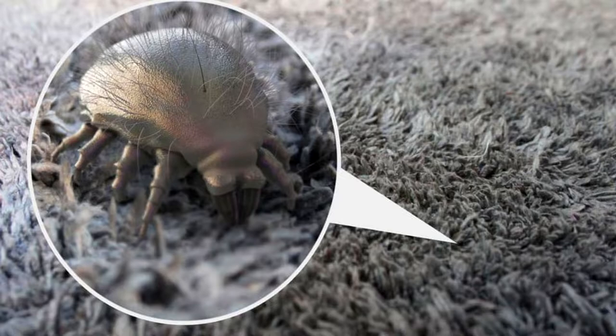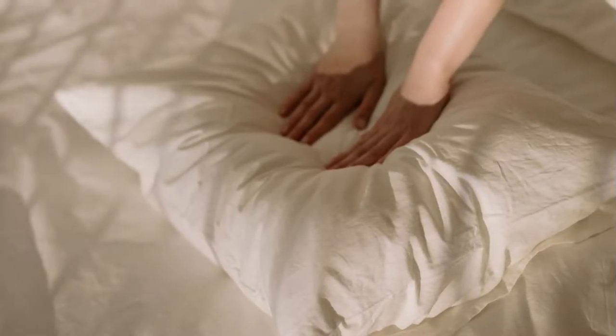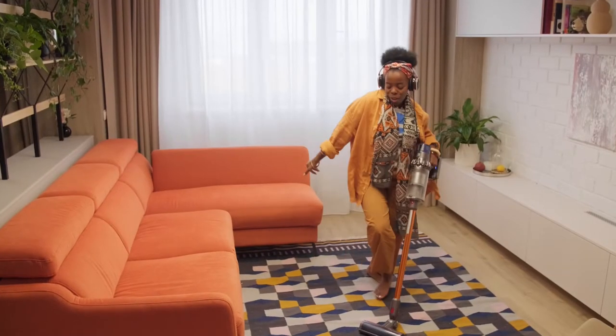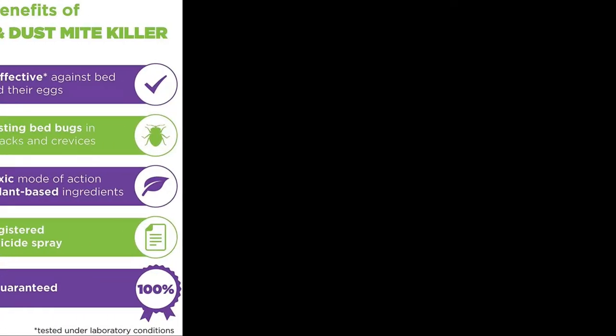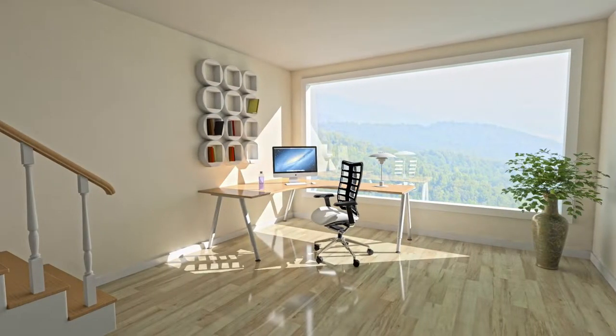If dust mite triggers: use allergy-proof covers on all bedding, such as mattresses, box springs, and pillows; wash sheets and blankets in water heated to at least 130°F; use a dehumidifier or air conditioner to reduce indoor humidity; vacuum carpets weekly with a vacuum cleaner equipped with a small particle or HEPA filter; spray insecticide designed to kill dust mites and approved for indoor use on carpets, furniture, and bedding; and consider removing carpeting, especially where you sleep, if you're highly sensitive to dust mites.